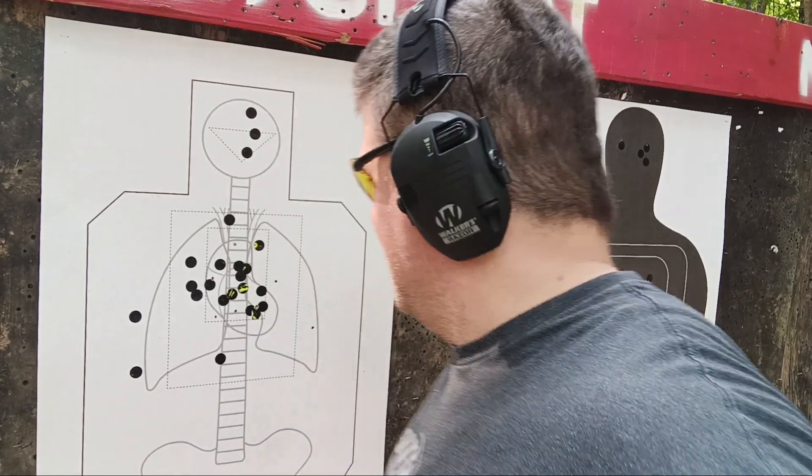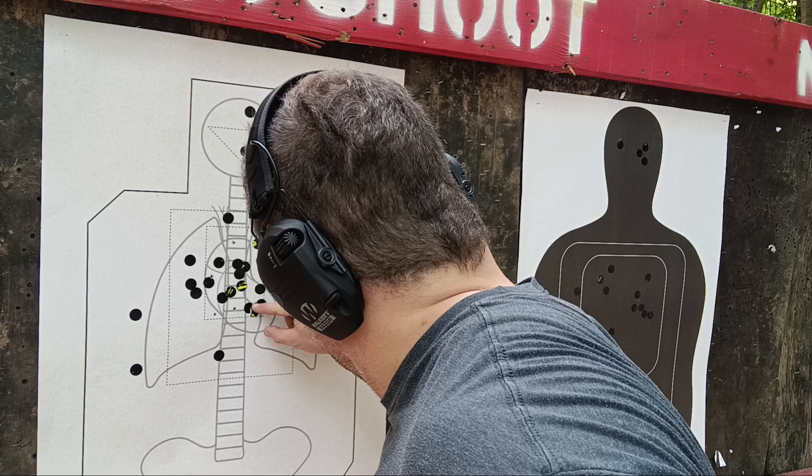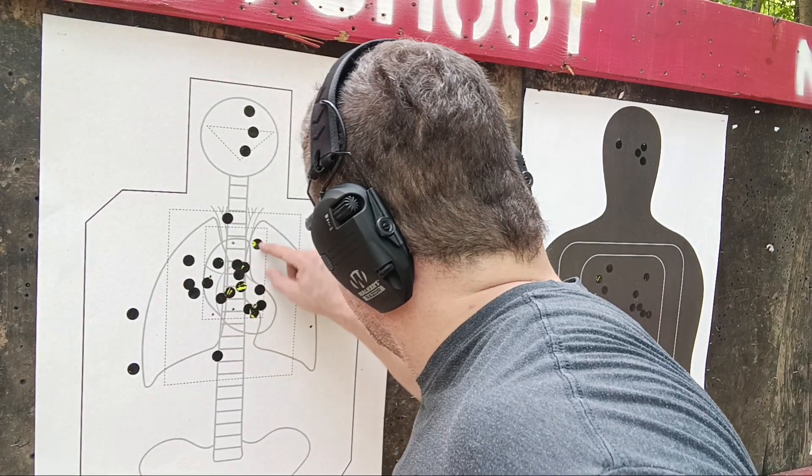Are these keyholing? Some at five yards did, some at seven yards did, two out of eight at 12 yards did. But I don't think any of those at 20 yards did — so the very curious case of keyholing continues.